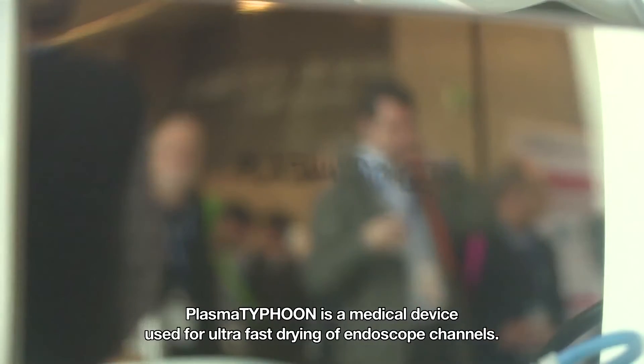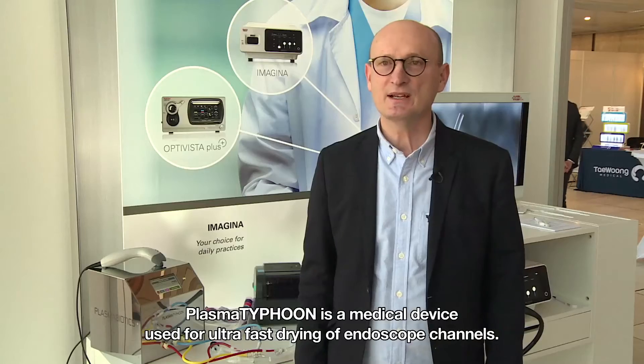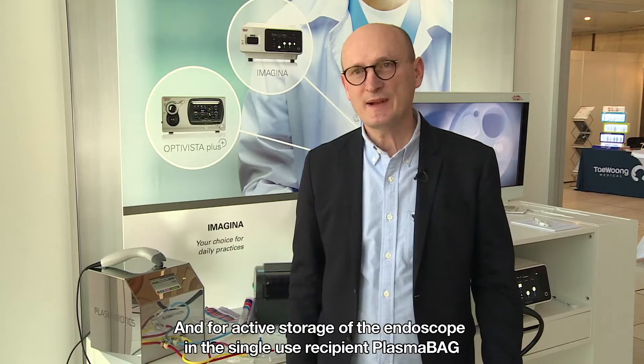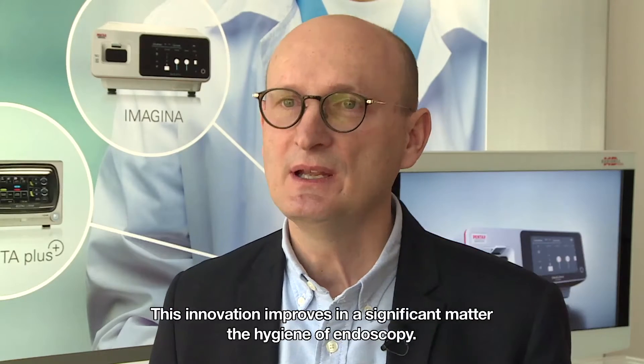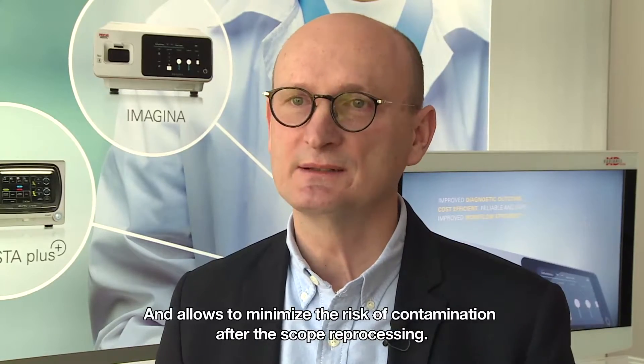Plasma Typhoon is a medical device used for ultra-fast drying of endoscope channels and for active storage of the endoscope in the single-use recipient plasma bag. This innovation significantly improves the hygiene of endoscopy and allows minimising the risk of contamination after scope reprocessing.